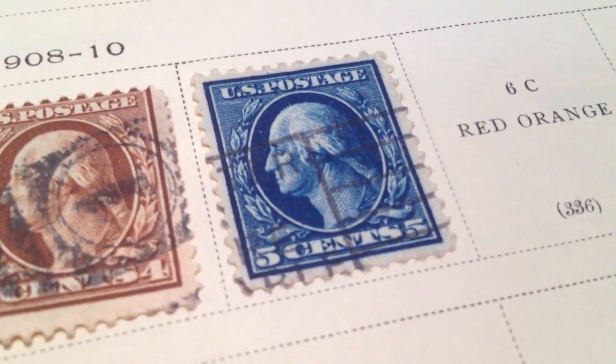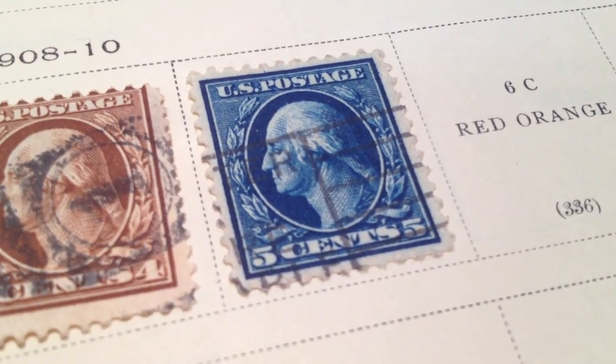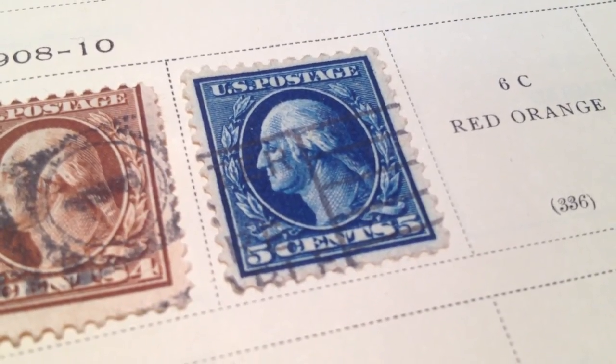That way you can compare similar stamps. If you want more stamp and collectible videos, please click subscribe, and also rate and comment. Thanks for watching.